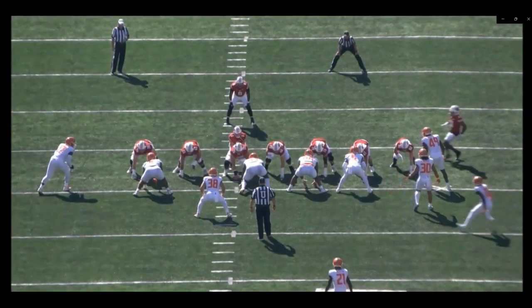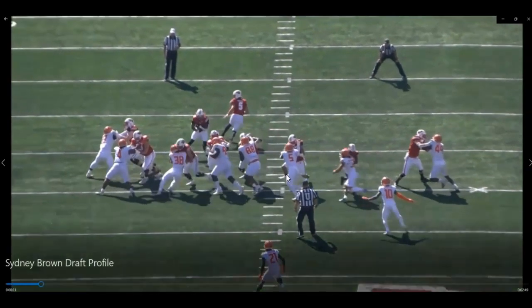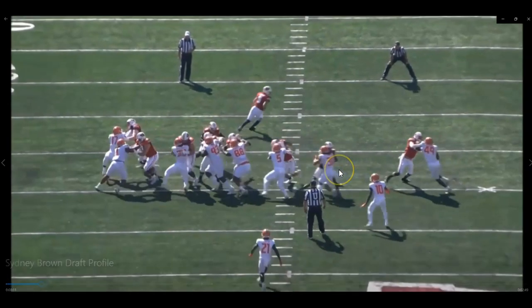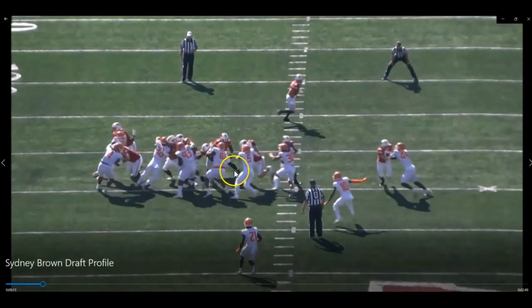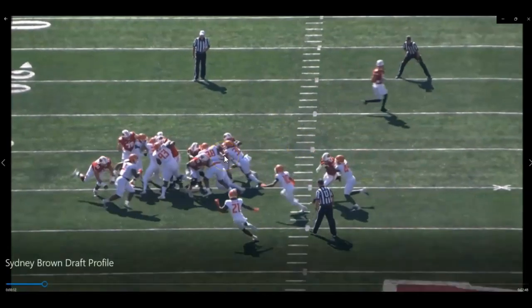We'll get a nice good view of it from the tight angle here. He fills his gap, gets in there, gets hands on this receiver, and squeezes. I really love it when guys do this — they squeeze and compress all the gaps. There's no daylight, there's no space. He's doing his part squeezing this thing down.